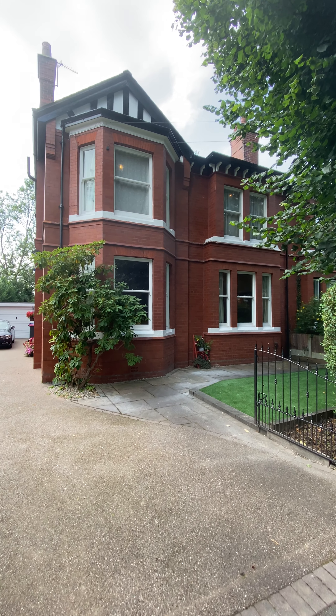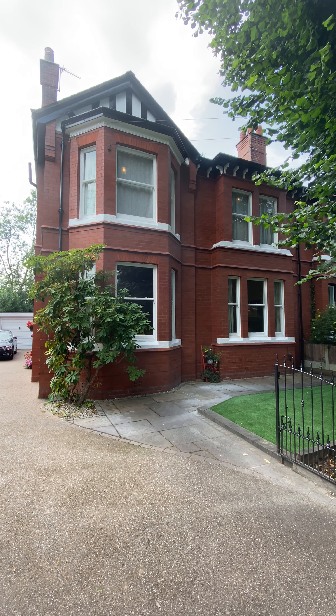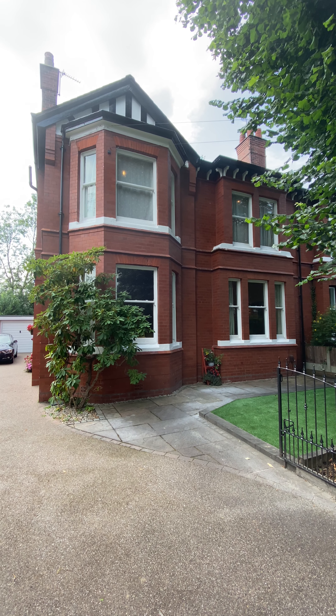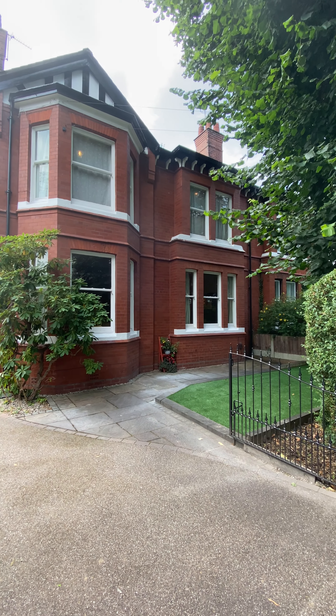Today we have the opportunity and privilege of showing you a large four double bedroom period property here on Park Road, close to Salford Royal Hospital, in absolutely stunning condition. We're going to head inside and take a look around, but first I want to give you an understanding of what the property looks like and the space it offers.